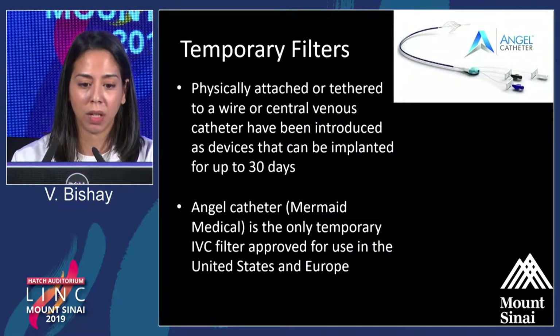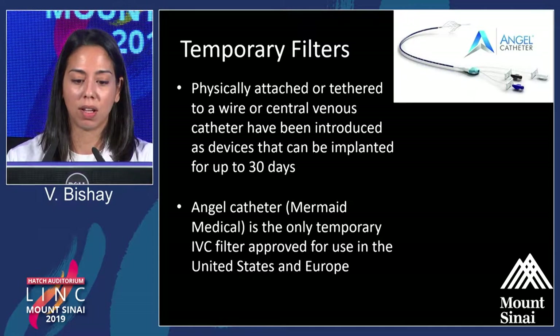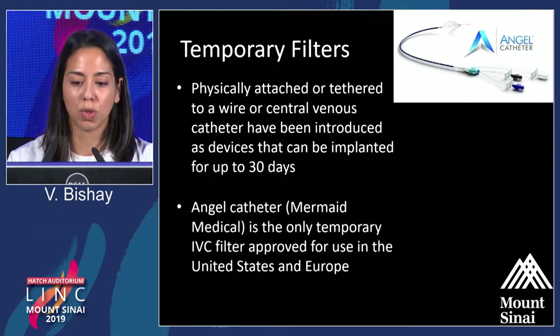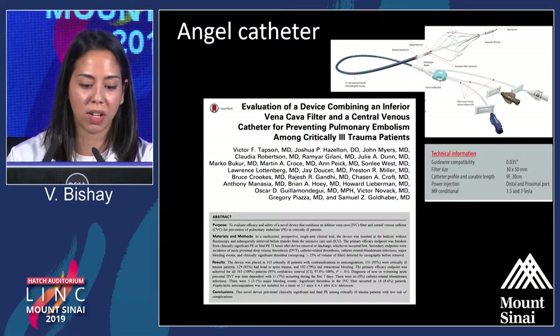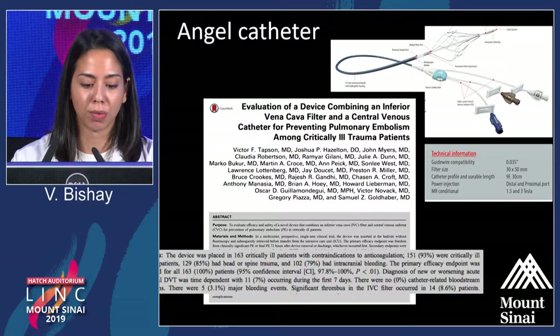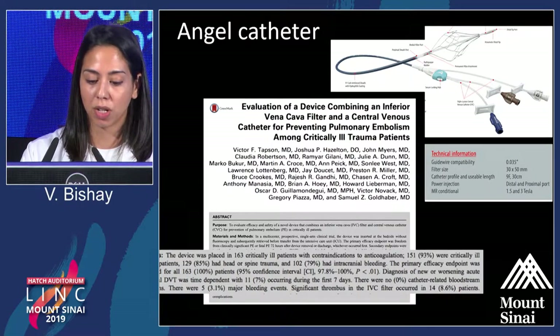We segue into newer devices. We have temporary filters — the ANGEL catheter, which is FDA-approved in the U.S. and Europe. It is physically attached to a central venous catheter and can be temporarily implanted, remaining in place for 30 days, through which contrast and transfusions can be administered in the ICU setting. Looking at efficacy evidence, they studied 163 critically ill patients, the majority of whom couldn't receive anticoagulation. Seven percent developed DVT or worsening of their DVT during placement, and there was thrombus formation in about 8% of patients.